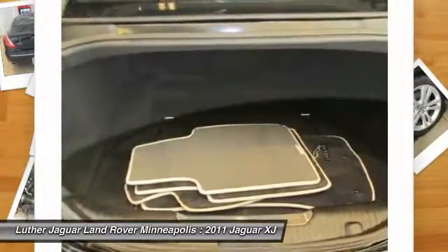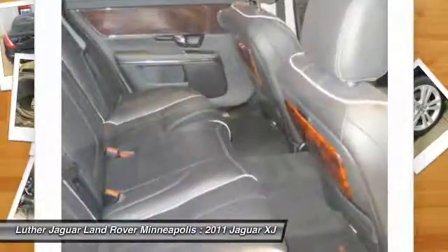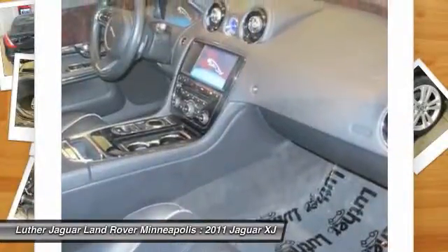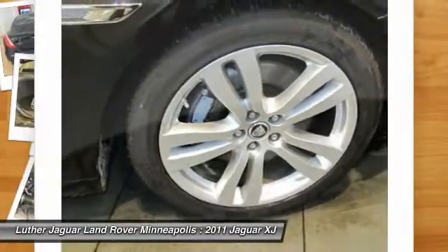Home link, garage door opener, power steering, Bluetooth wireless data link for hands-free phone, aluminum wheels, floor mats. Come see the car for yourself.